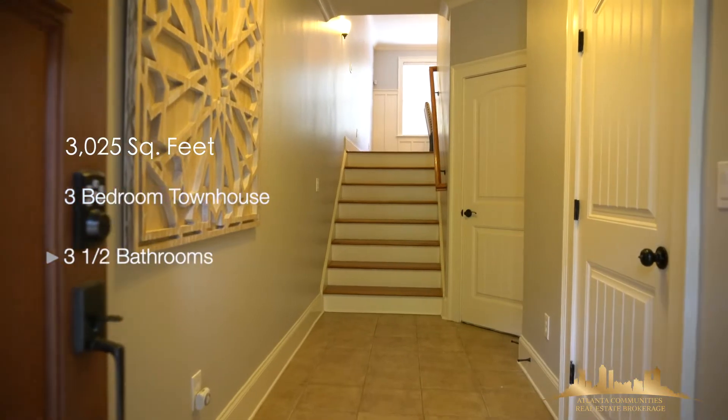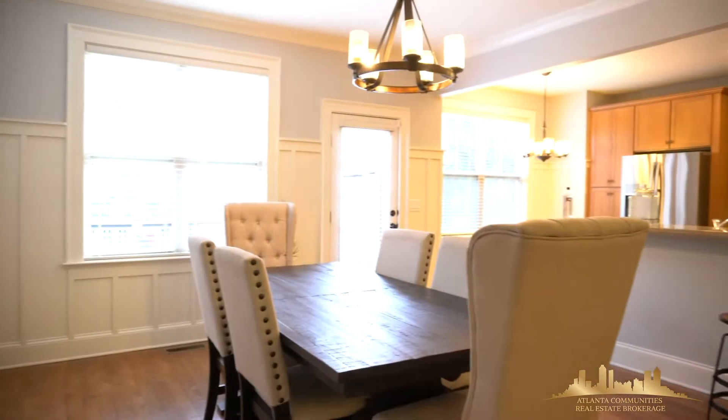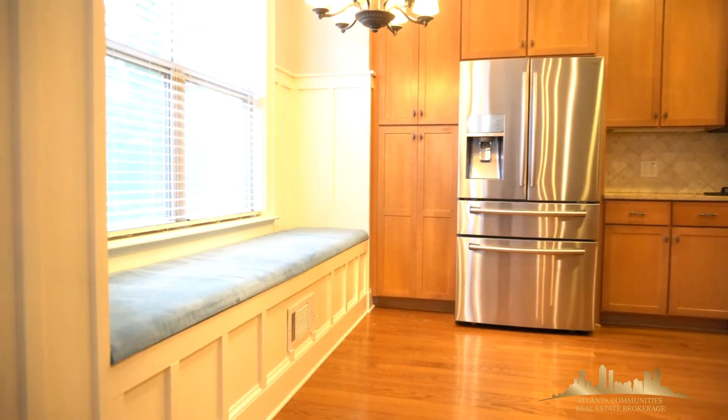This home features an extended foyer, hardwood floors, and a customized sitting area. On the first floor, you'll find a dining room area, eat-in kitchen, stainless steel appliances with a walk-in pantry.